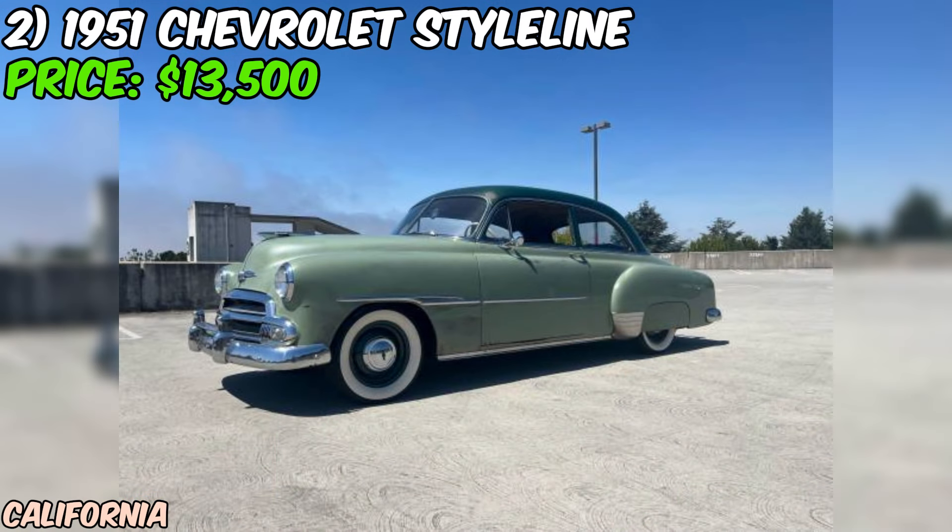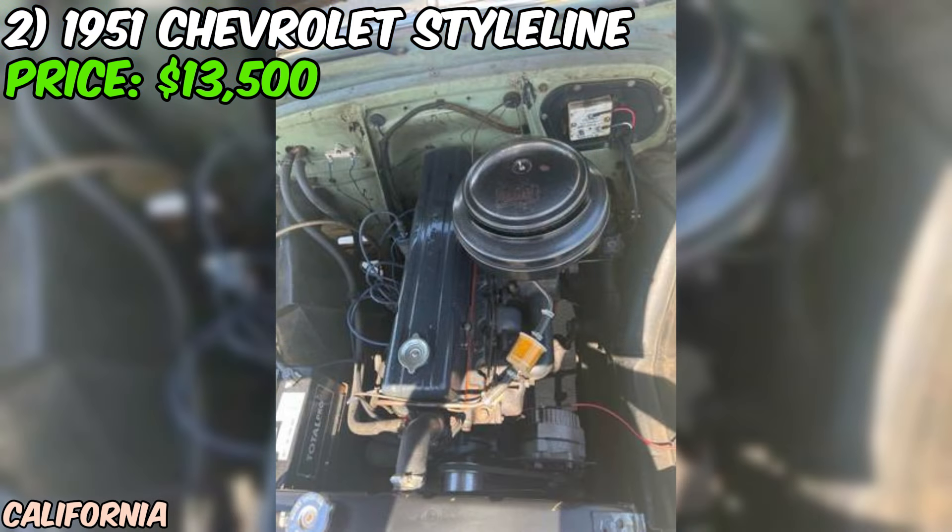As always, be sure to do your due diligence before making any big purchases. But if you're looking for a vintage ride with style, history, and a whole lot of charm, this 1951 Chevrolet Style Line Deluxe might just be the one for you.